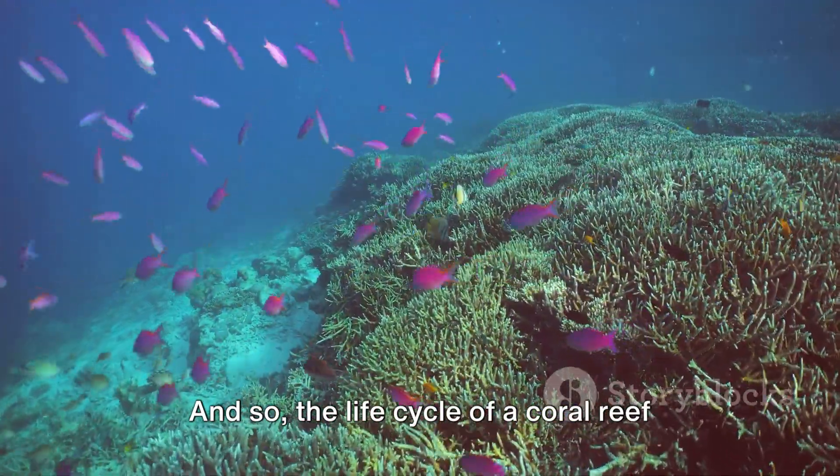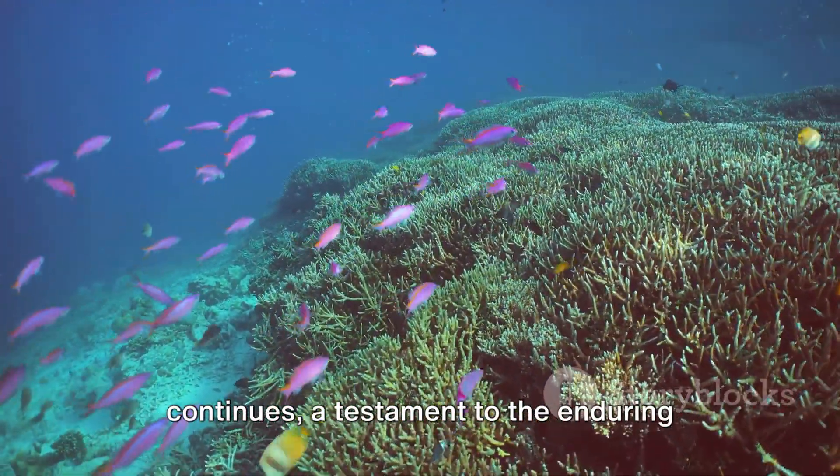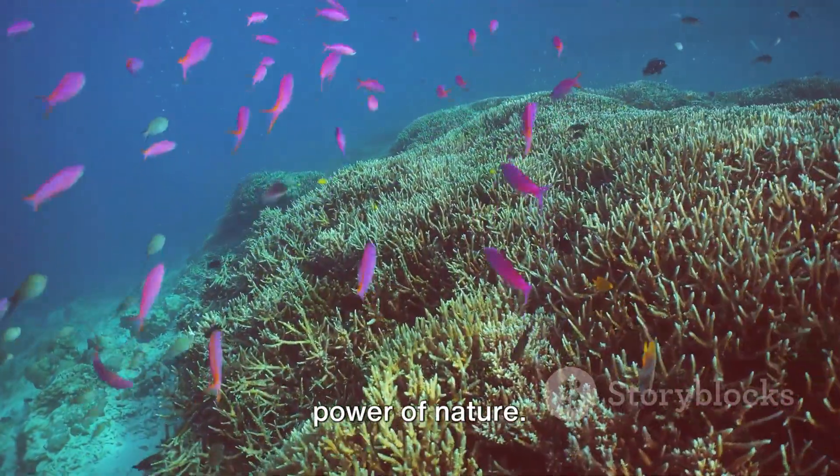And so, the life cycle of a coral reef continues, a testament to the enduring power of nature.